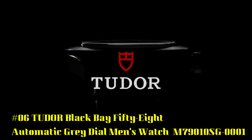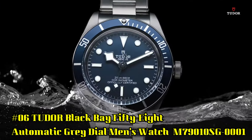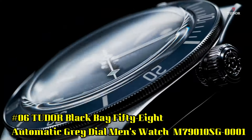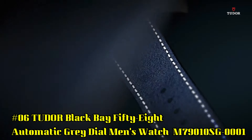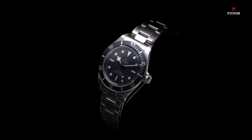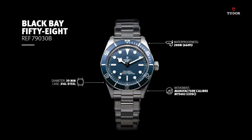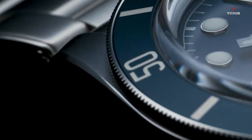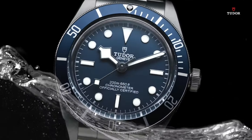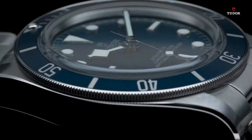Number 6: Tudor Black Bay 58 Automatic Gray Dial Men's Watch M79010SG0001. 925 silver case with a brown leather strap. Unidirectional rotating 925 silver bezel with an inlaid taupe aluminum ring. Gray dial with luminous silver-toned hands and dot hour markers. Minute markers around the outer rim. Dial type analog. Luminous hands and markers. Scratch-resistant sapphire crystal. Screw-down crown. Transparent case back. Case size 39 millimeters. Tang clasp. Water-resistant at 200 meters, 660 feet.